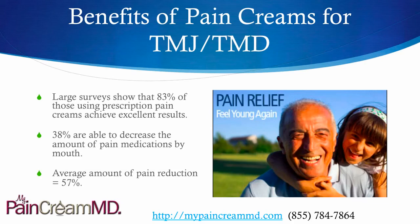A large survey done last year with about 4,000 patients showed that 83% of those using prescription pain creams achieved excellent relief for all types of conditions including TMJ. 38% were able to decrease the amount of pain medications being taken by mouth, and the average amount of pain reduction was 57%.